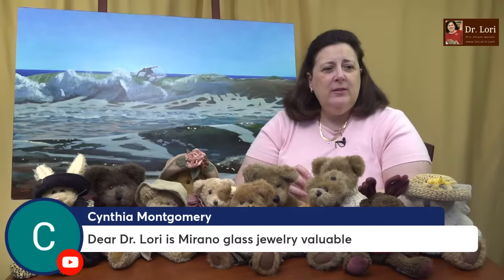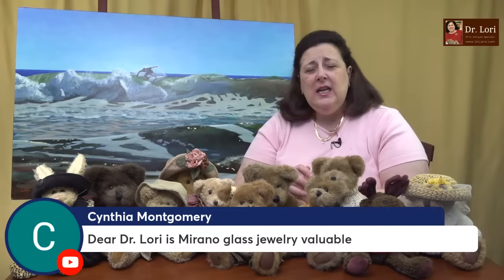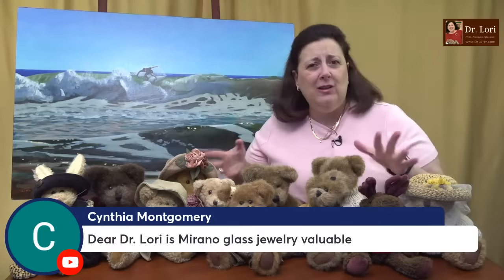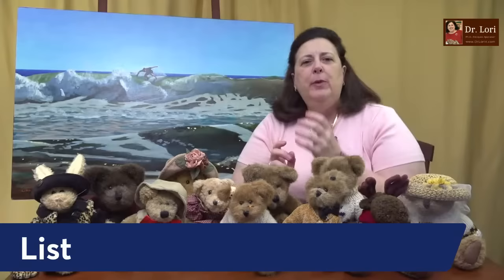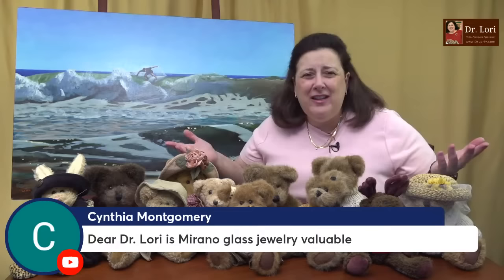Cynthia asks: is Murano glass jewelry valuable? Yes, Murano glass jewelry is valuable — it's pretty expensive and pricey if you buy it in Venice, in Murano in fact. The jewelry comes in all different types. Most of them are those millifiori beads — those beautiful blown glass rods. The other thing you're looking for are beads which have a metallic quality, sometimes gold flecks in them. There's also pendants and bracelets, all different types of pieces of glass jewelry, and yes, they hold their value very well.